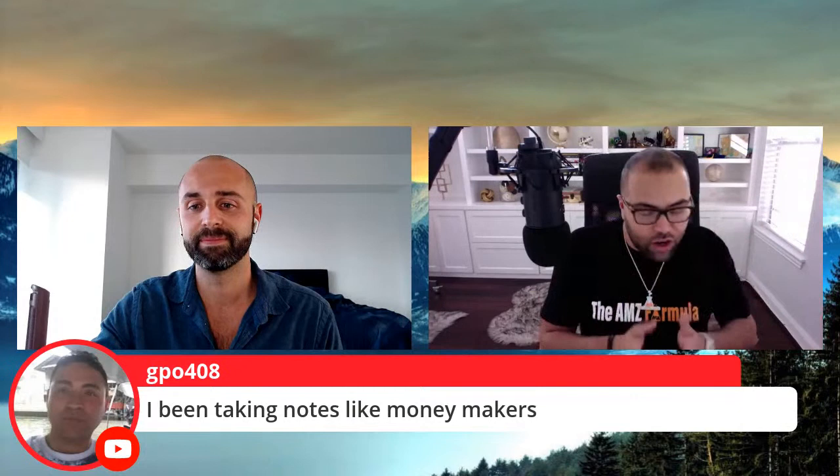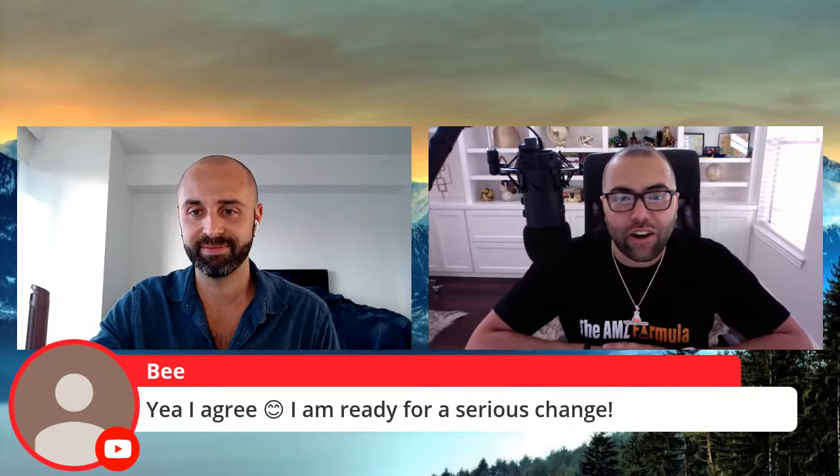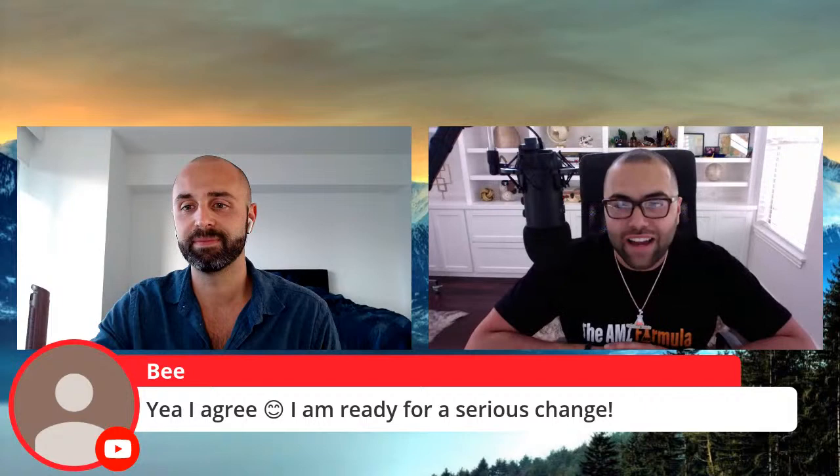Josh: Fantastic, man. Excited to be here. Note-takers are money-makers. If this is your first time, make sure you follow up after this video with the previous videos so you can understand the formula. I'm just excited to dive into one of my favorite parts of the entire process, which is the skyrocketing scale. Because when you get into this phase, that means the hard work's done. You've already found the product, found the supplier, the product's launched, you've validated it, you've got sales coming in. Now is the fun part — where we throw the gasoline on the fire and throw everything we've got at Amazon's algorithm to skyrocket and scale our listings.